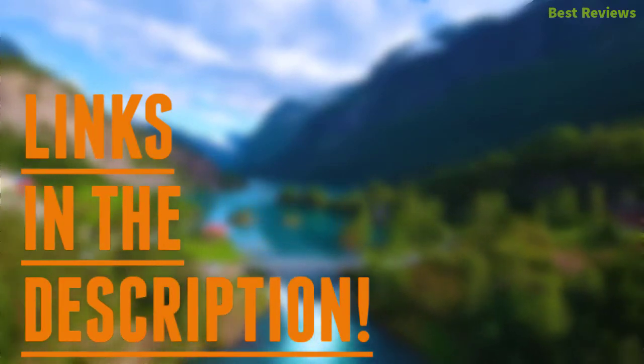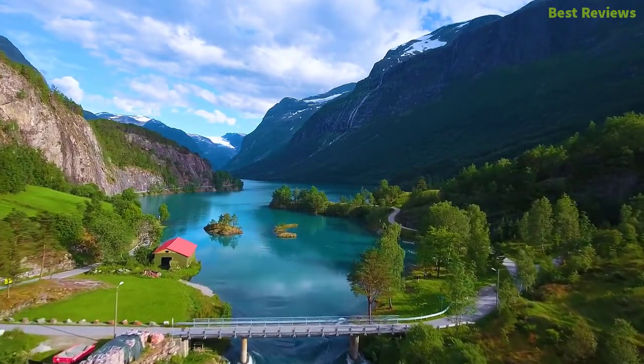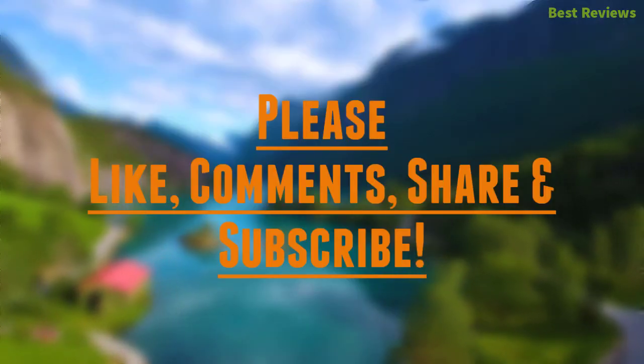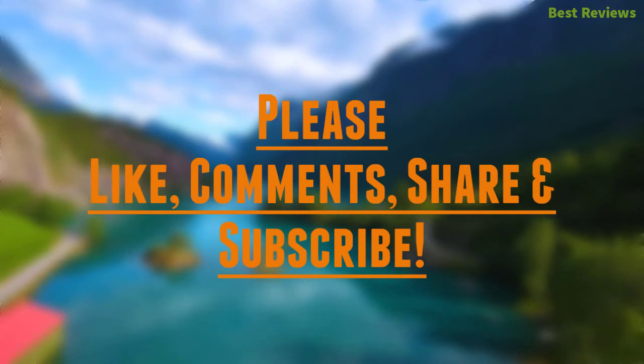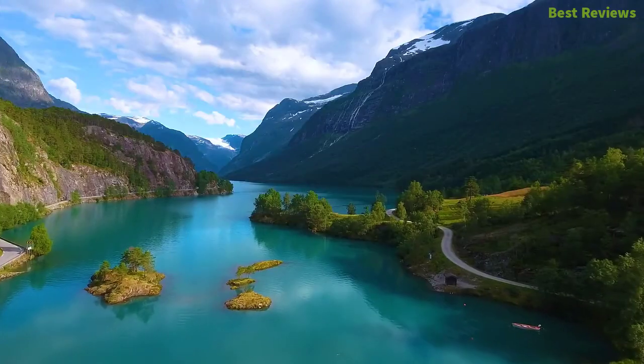Check the description for links to find out the price of the items included in this video. Hope you found this video helpful to find out the best small microwaves. If you found this helpful, please give a like, comment your valuable opinion, and tell us which one is perfect for you. Subscribe to our channel to get the latest updates on different product review videos.